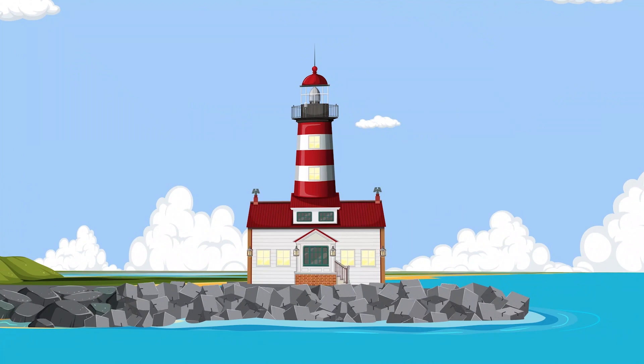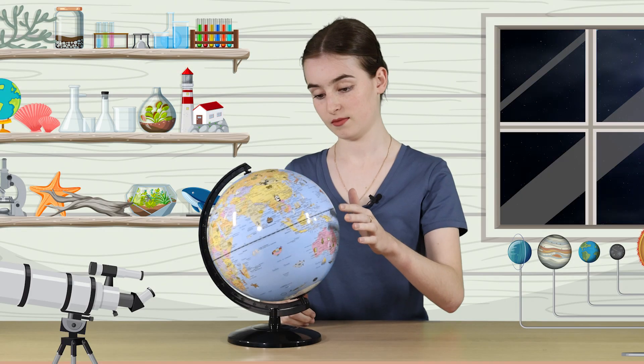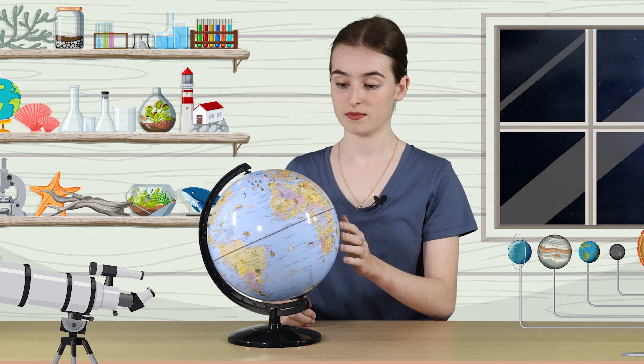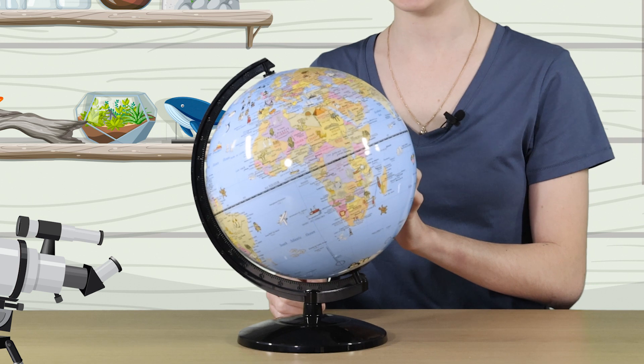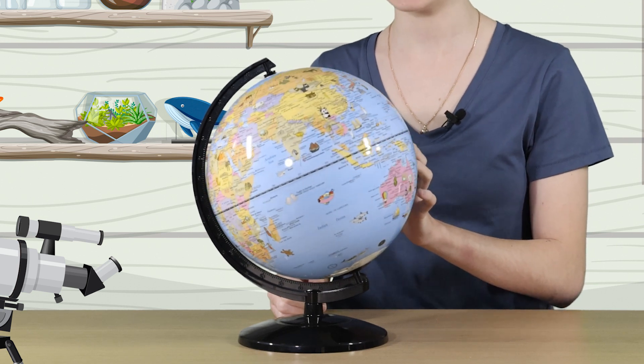The Lighthouse Lab. G'day, Hallie here. I'm sure you've seen one of these before — it's a globe of the Earth. I love looking at all the different countries, the rivers, lakes, oceans, and how everything fits together.